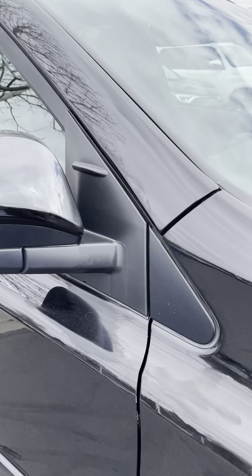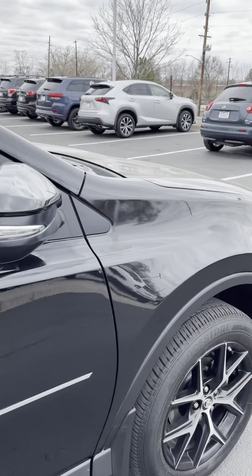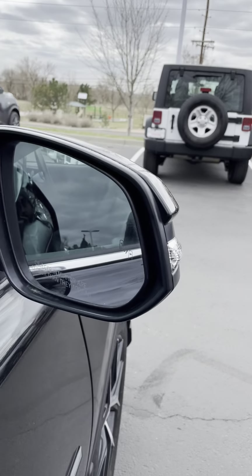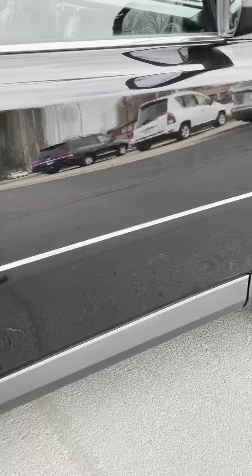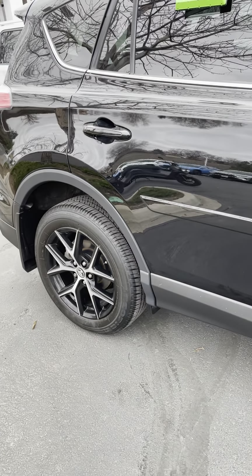You'll notice these little marks — those are vortex generators that reduce wind noise from the outside. There are turn signal indicator lights in the mirrors, blind spot monitoring on the mirrors, and body side molding — that little streak across the side. That's a $300 accessory, so that's a nice addition.